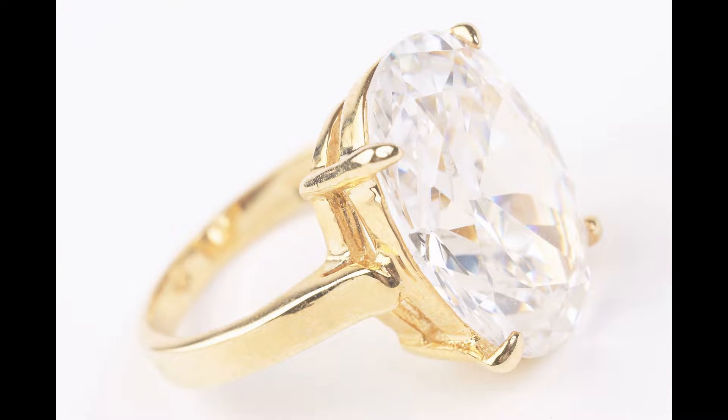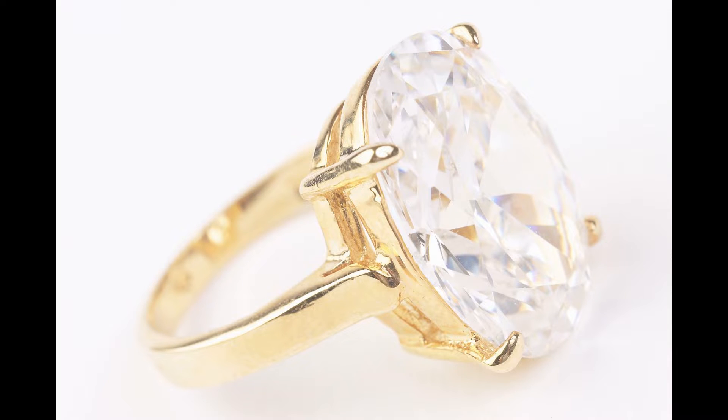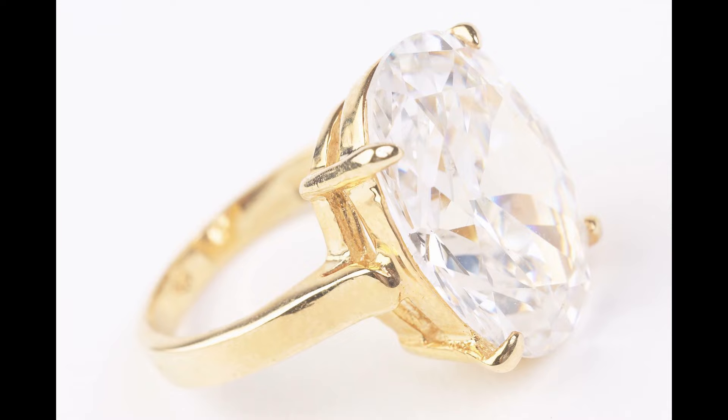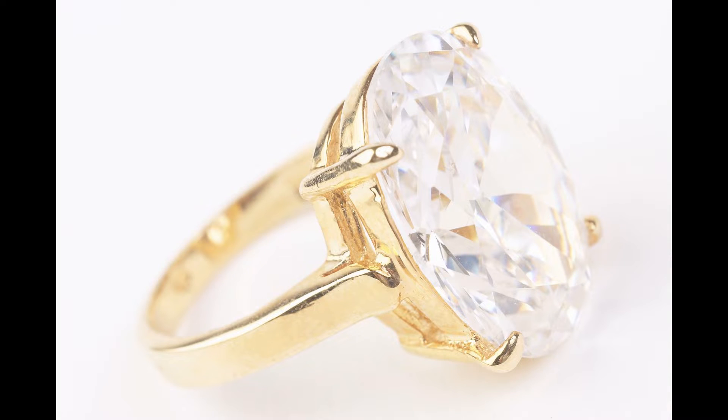I think I found a diamond in the rough. You've heard the old story — one man's junk is another man's treasure. Well, that's what it looks like: junk. But to me, it looks like a treasure, a diamond in the rough. Let me explain a little bit what I'm talking about.